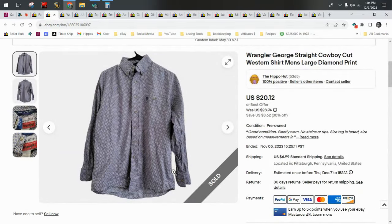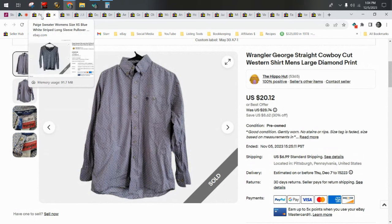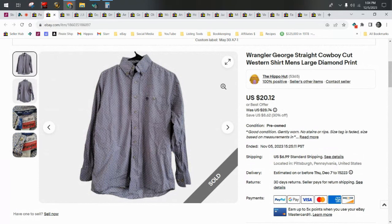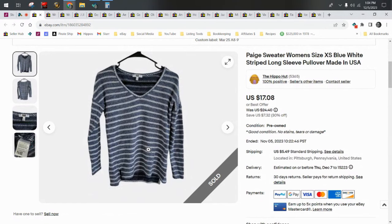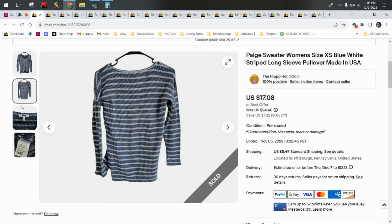I want to talk about two shirts that are brands people typically associate with jeans. When I find women's or men's shirts or sweaters that are a brand typically associated with jeans, I will still pick them up if the price is right — a couple bucks or less. I've sold plain blue Madewell t-shirts for $20. People pay for the names, and when they're recognizable it counts. Boden is a good one too. This is a Wrangler George Strait shirt, and I also have a sweater by Paige that sold for good money. If it's a recognizable jeans brand in a shirt, I do really well with them.